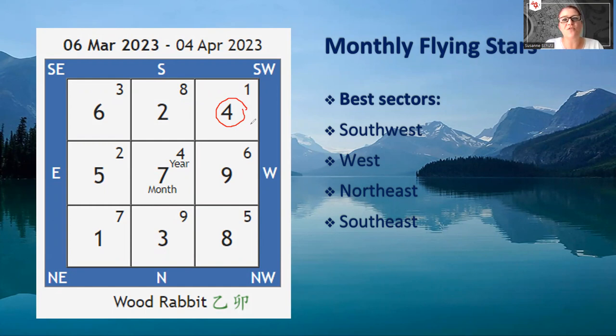The peach blossom star makes you very likable, very attractive. So if you're single and looking and you want to find a partner, do all of those activities from the southwest. If you're on a dating app, do all the swiping from the southwest. Or call your crush and ask him out while you're in the southwest. Text messages from the southwest — all of these things. Or ideally, if you can sleep in the southwest, that will increase your likability overall. It's very good for these activities.